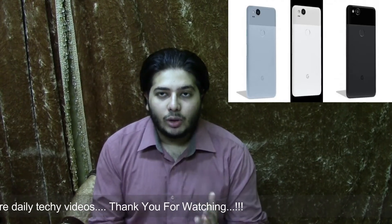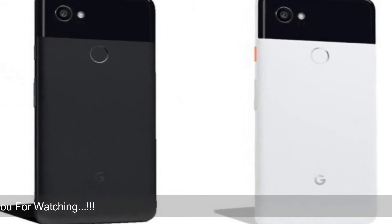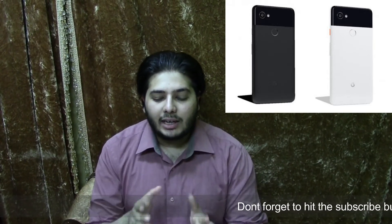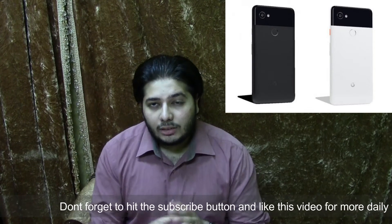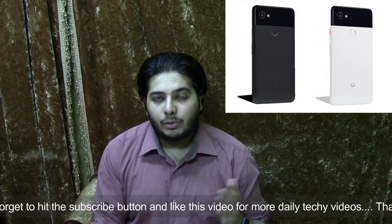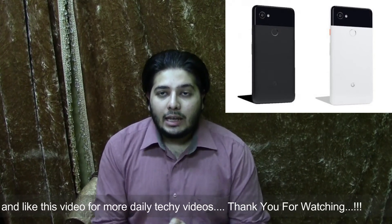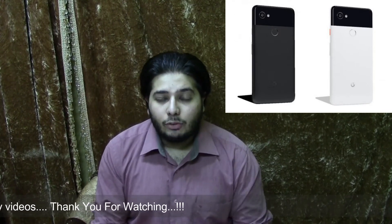Talking about the Pixel 2 XL, you will see two color options: black, and a second variant which is basically black and white — the glass portion will be black while the rest of the device body will be white. The pricing is quite high compared to the older Pixel. The base model with 64GB is priced at 849 dollars, and if you go for 128GB, it will cost 950 dollars.